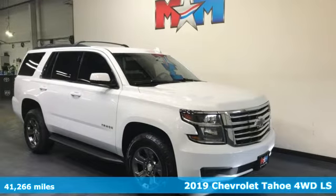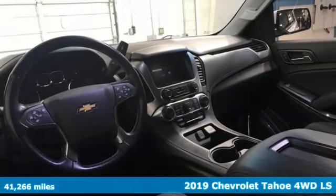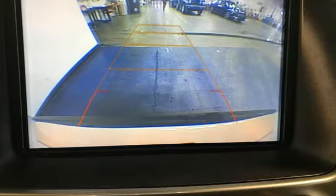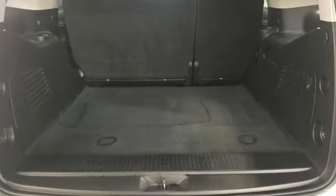Here's a 2019 Chevrolet Tahoe. Providing you with a bounty of big-time capability, it's quite simply the do-it-all full-size SUV that accomplishes everything. And get ready for an impressive combination of features.